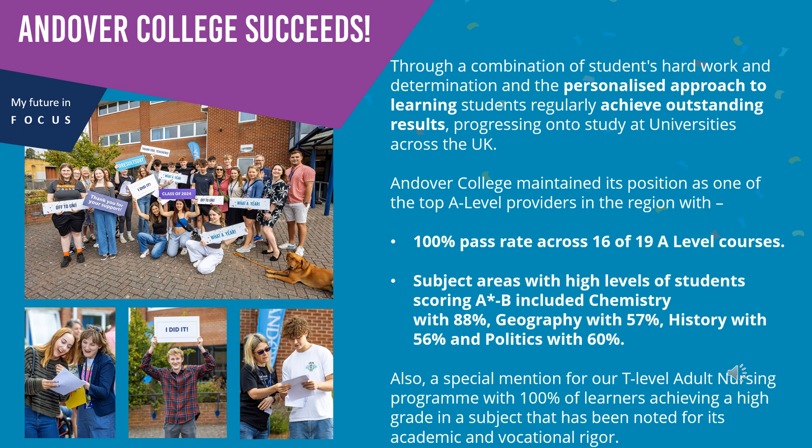Andover College succeeds through a combination of students' hard work and determination and a personalised approach to learning. Students regularly achieve outstanding results, progressing on to study at universities across the UK. We've also maintained our position as one of the top A-level providers in the region with a 100% pass rate across 16 of 19 A-level courses, and subject areas with high levels of students scoring A* to B, including chemistry, geography, history and politics. A special mention for our T-level adult nursing programme, with 100% of learners achieving a high grade.